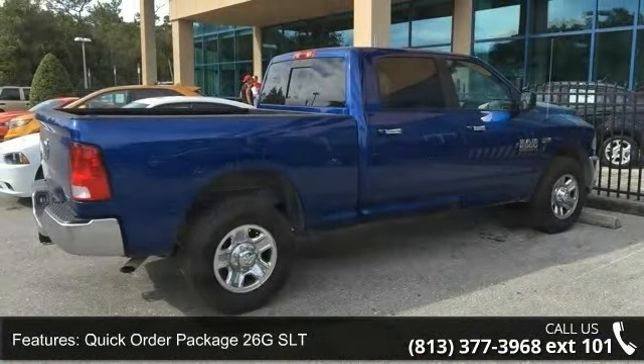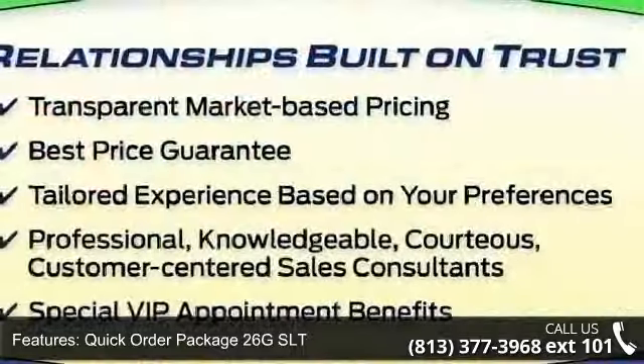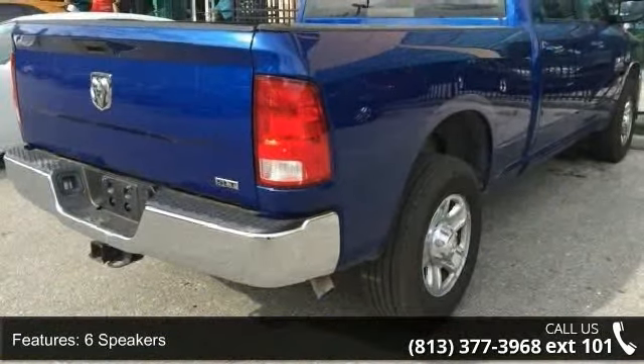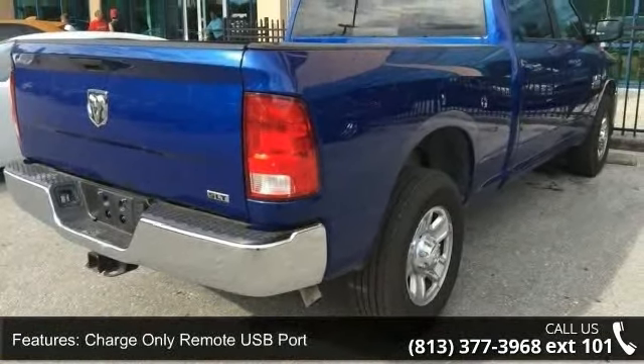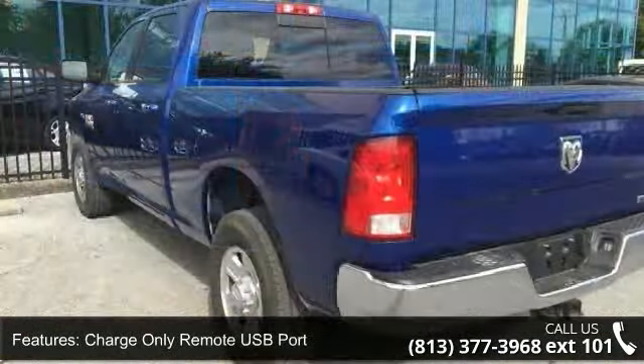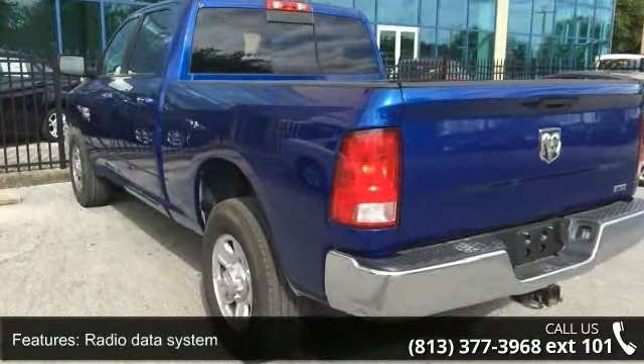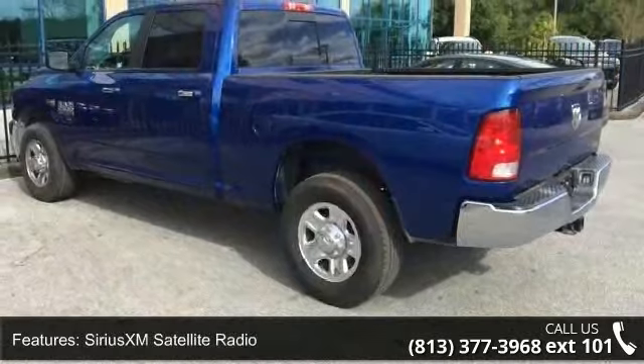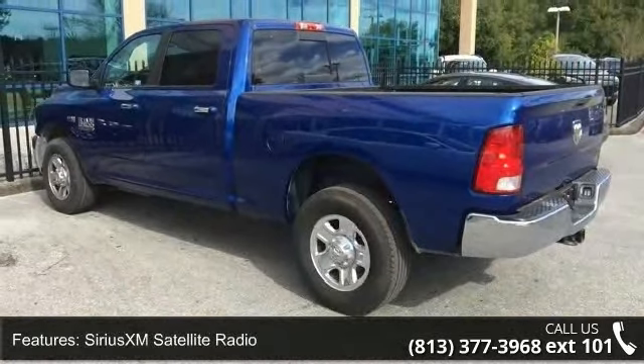Enjoy these notable features: Quick Order Package 26G SLT, 6 Speakers, Charge Only Remote USB Port, Radio Data System, Sirius XM Satellite Radio, Air Conditioning, Power Steering, Power Windows, Remote Keyless Entry and Tip Start. This vehicle shows low mileage and has a smooth ride.